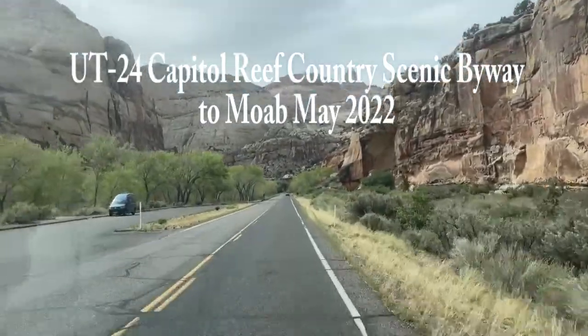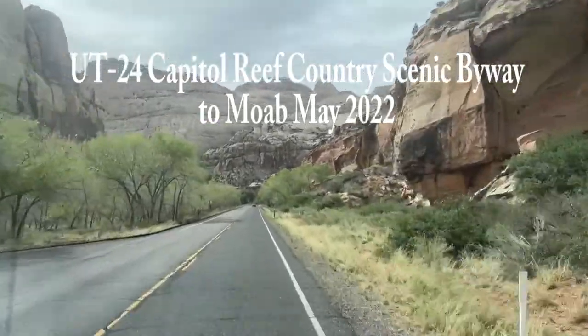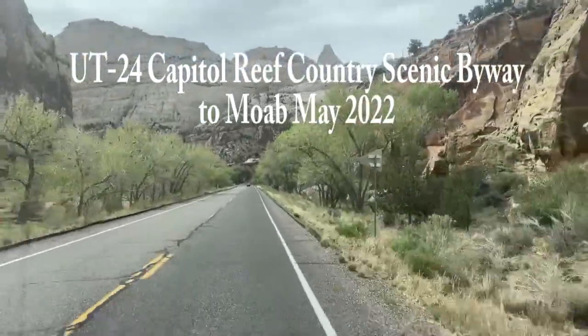We're heading out of Capitol Reef National Park in Torrey, Utah, and we're heading over to Moab. We've got about 160.2 miles to go, and that's about a 2-hour and 59-minute drive.